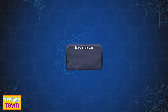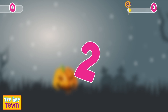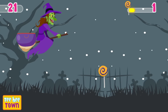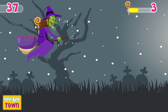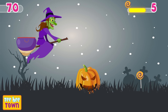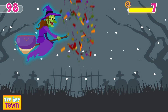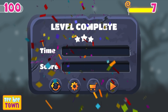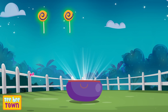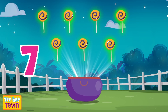Wow! Let's collect all the candies! One, two, three, let's start! Let us count them! One, two, three, four, five, six, and seven! Seven candies!